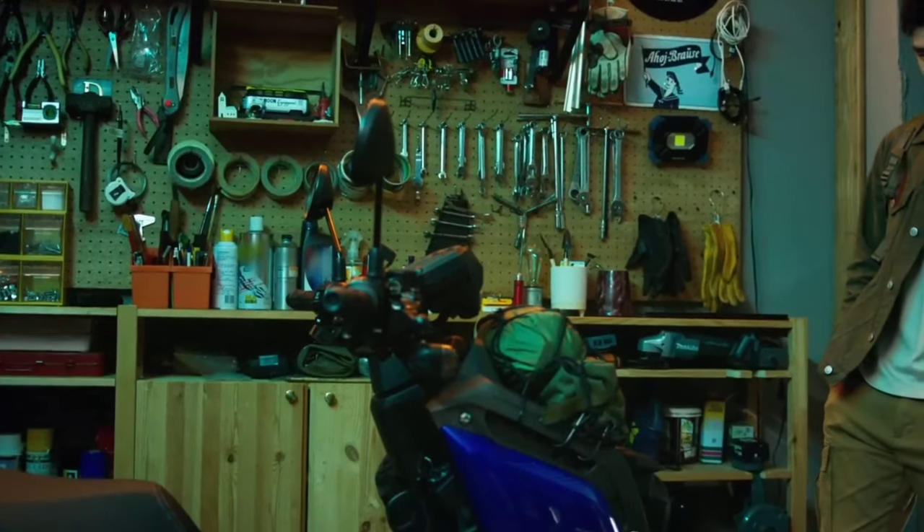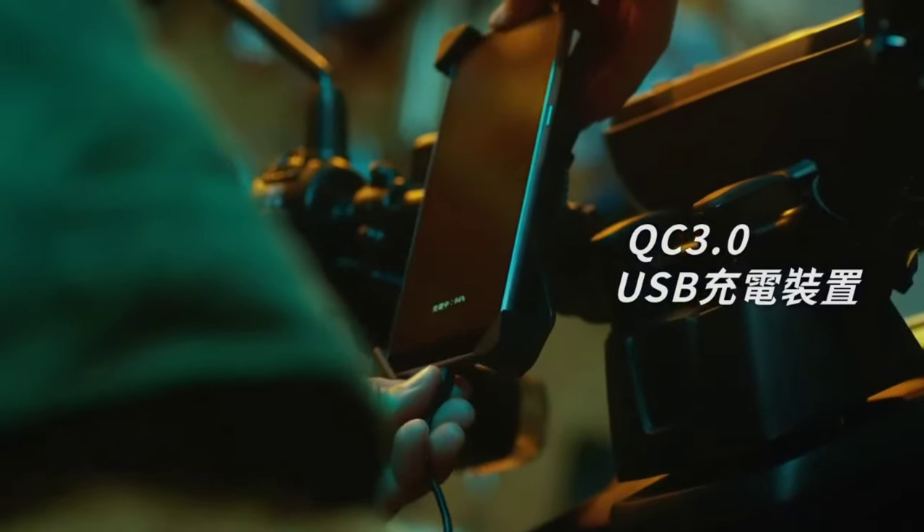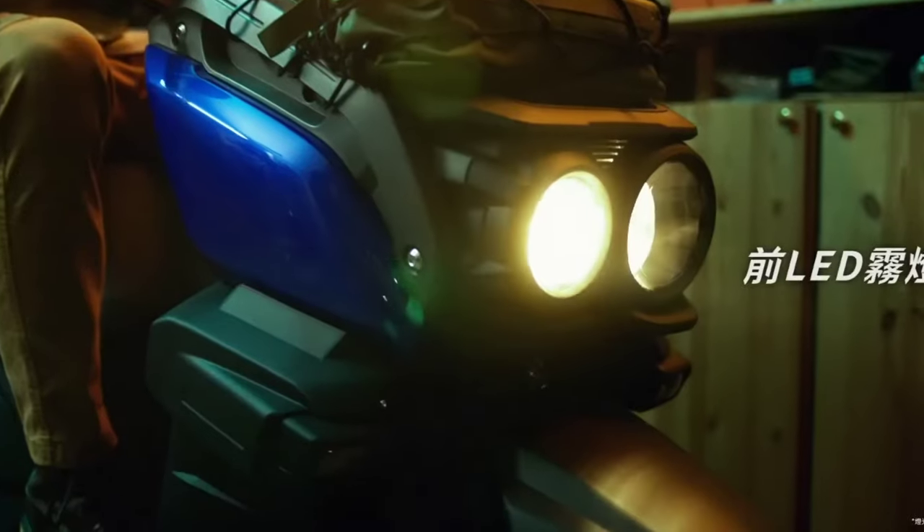Yamaha has gone above and beyond to equip this ADV scooter with some fantastic features. With the USB power socket you can keep your devices charged on the go, and the hazard light adds an extra layer of safety in unpredictable situations.